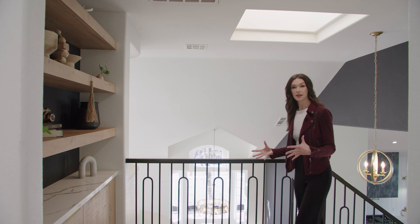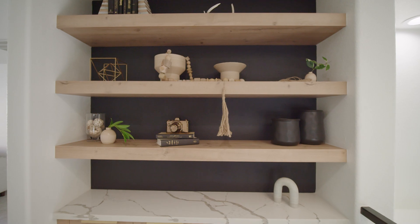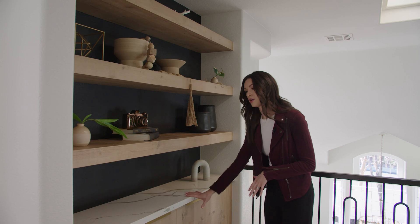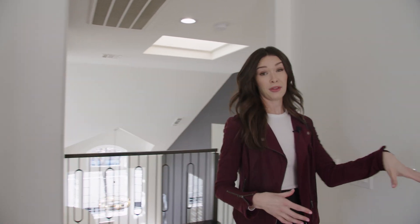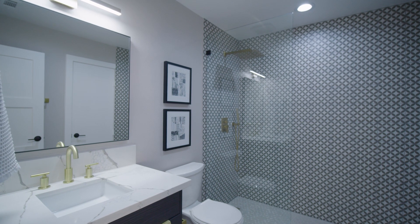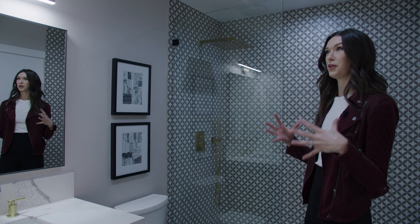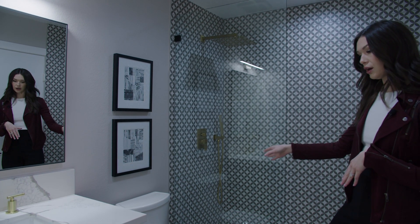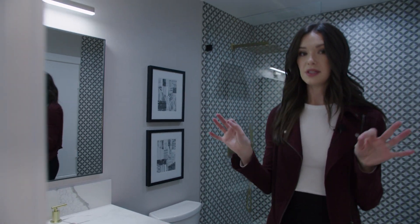So here we are on the second level. I just want to point something out here that you don't see a lot in renovated homes anymore — they really added this custom section right here with storage, cabinets, and quartz countertops. It really makes a pop as soon as you walk up to the second floor. As we come through, we have bathroom number one. In here, we've got a shower and just this really cool tile. This is the bathroom that pops — you walk in and you're like wow, it's really cool. You've got the glass half shower door here, beautiful black and gold. It just really accentuates this room. Love this bathroom.